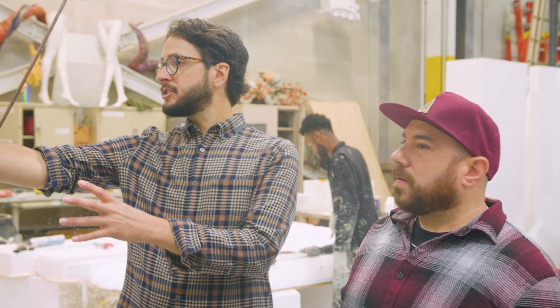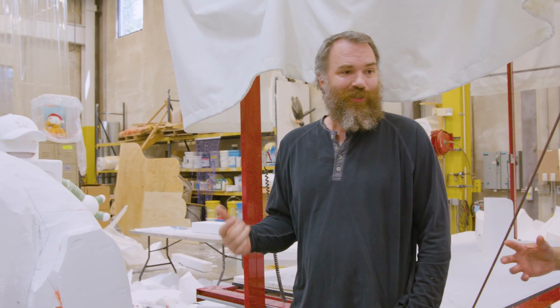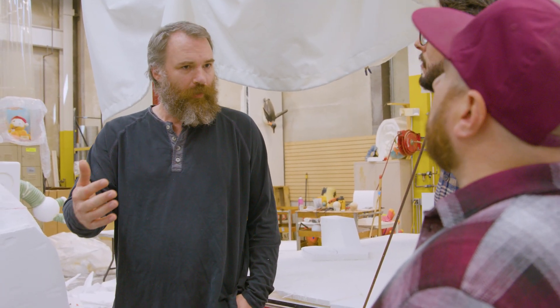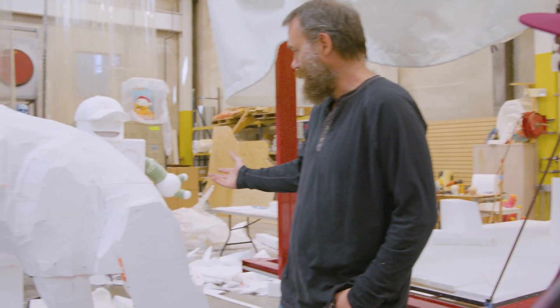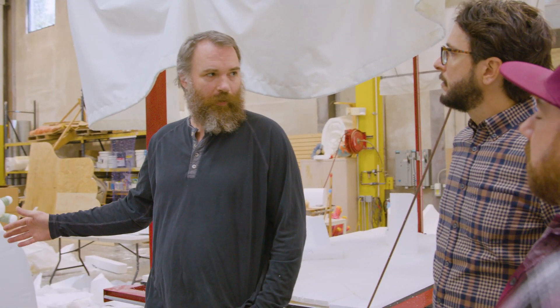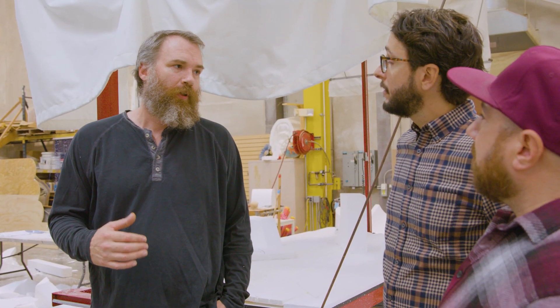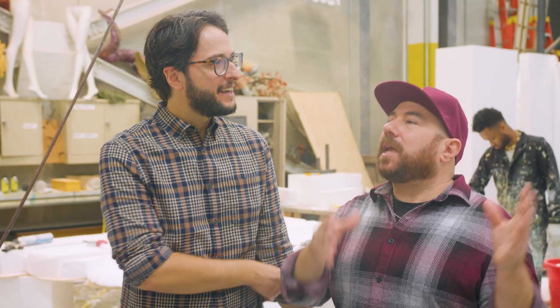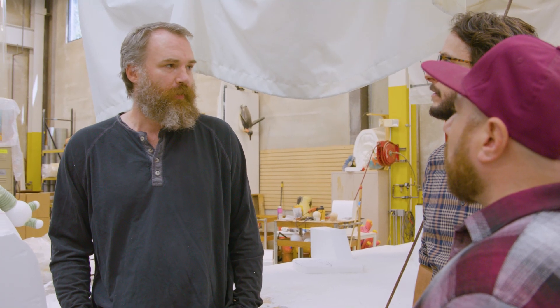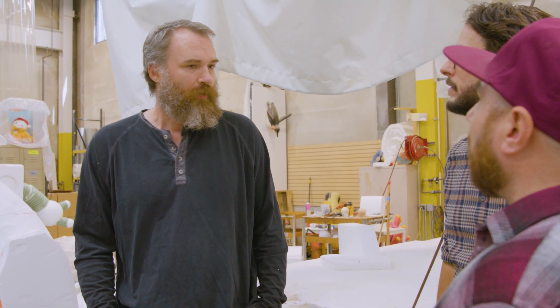Something like this sculpture behind us has a frame inside of it — not yet, but it will. Sometimes we build the frame first, sometimes after, depending on workflow and timing. In this case, it's only foam and I'll probably have to weld the armature, cut this apart, and put it back together around it. What is the energy like leading up to parade day? We are busy till the very last minute.